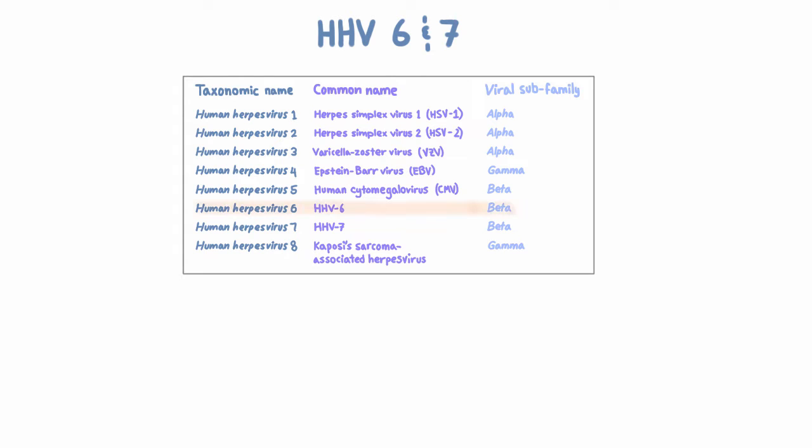Let's talk about HHV-6 and HHV-7, which are beta herpes viruses. This video is going to be very short because there's still a lot that we have to learn about them. But what do we know about them?